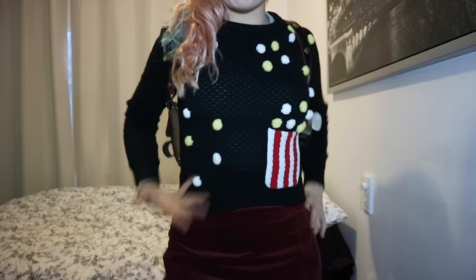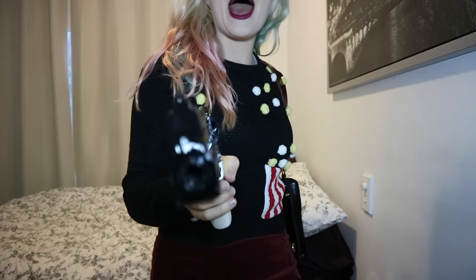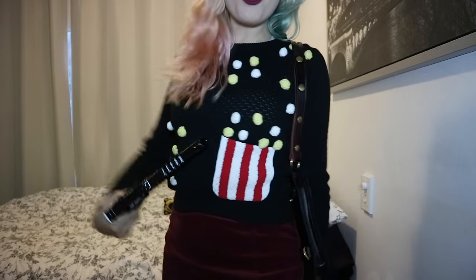Popcorn jumper! Hello, didn't see you there. Why don't I just pop in. Popcorn pop! Was that a bit too corny? I'm going to pop a cap in your popcorn. Look at my popcorn jumper!